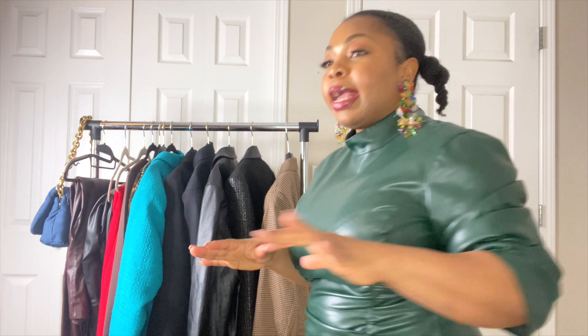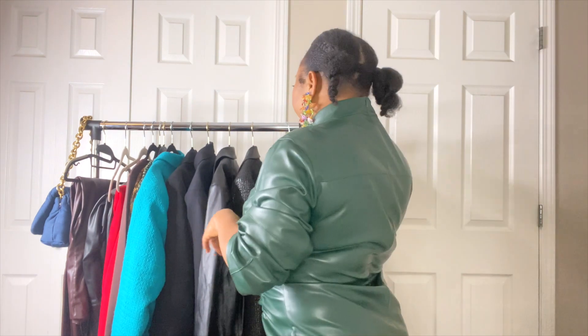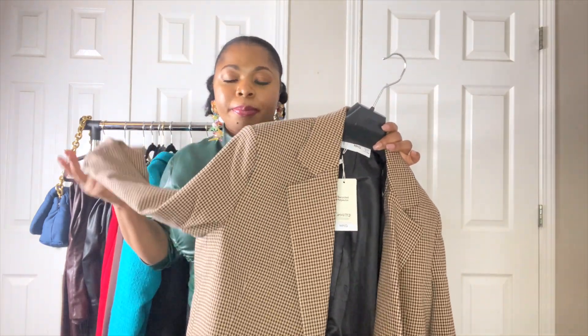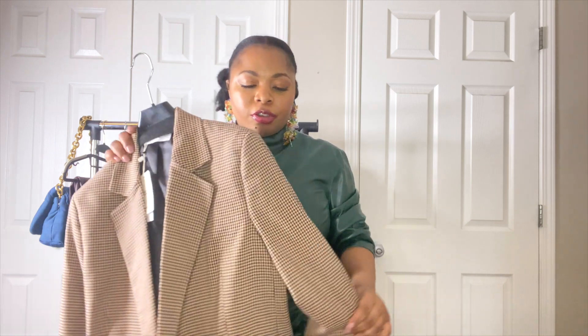This video also features Mango, so this is a Zara and Mango haul. I got only one item from Mango. I've been on the hunt for a good plaid blazer and I haven't found one, but I saw Mango was doing a sale.